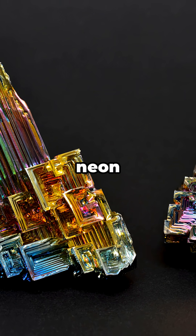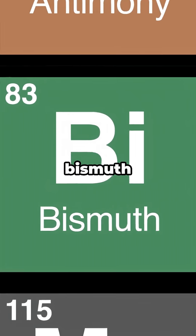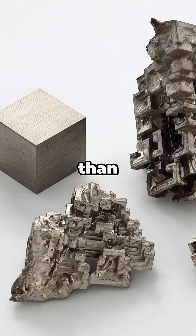Picture this: a metal that grows neon rainbow crystals that look like a sci-fi city. That's bismuth, element 83, and it's way cooler than it sounds.